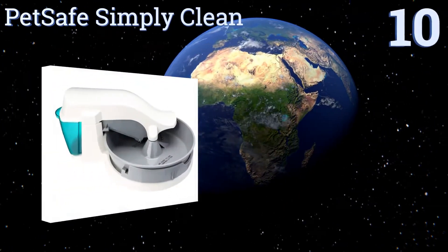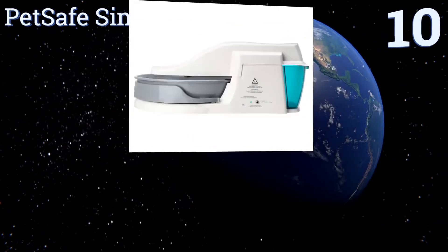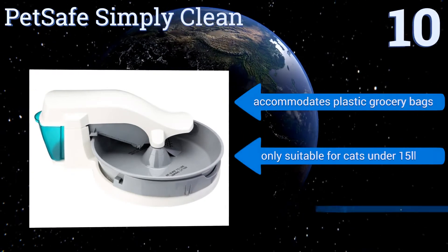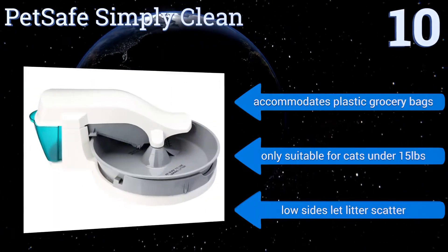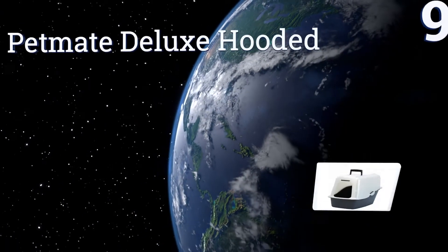Starting off our list at number 10, the PetSafe Simply Clean has a slow-moving rake that cleans the litter all day long in a smooth and quiet motion that won't scare your cat. It's designed to be used with low-clump litter and comes with a one-year warranty. It accommodates plastic grocery bags, however it's only suitable for cats under 15 pounds and its low sides let litter scatter.